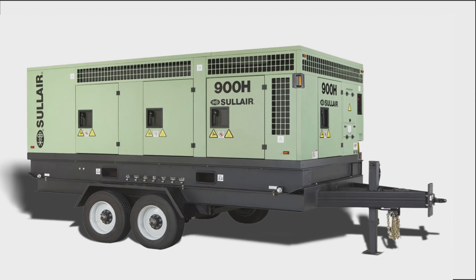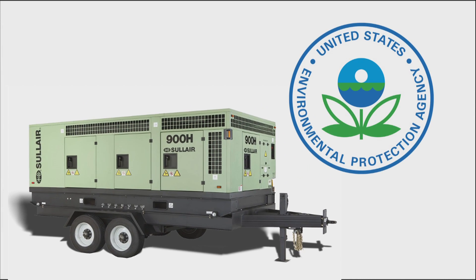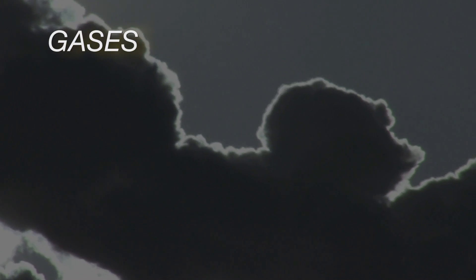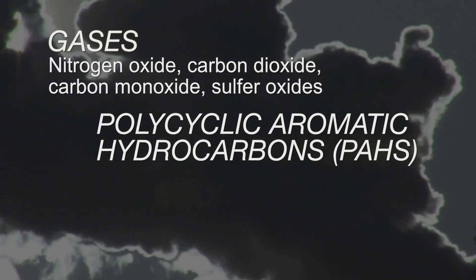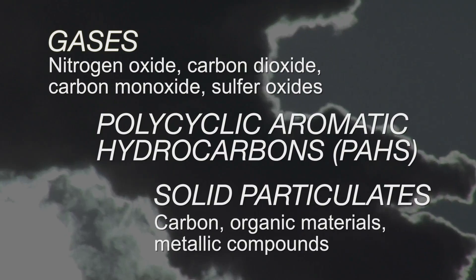The Caterpillar Powered 900H Interim Tier 4 Dual Pressure Portable Air Compressor is Solaire's solution for compliance with regulatory requirements from the United States Environmental Protection Agency, whose stated goal is the virtual elimination of gases like nitrogen oxide (NOx), hydrocarbons, and solid particulate matter emitted by the running of off-road diesel equipment.